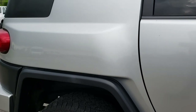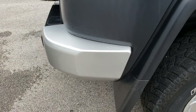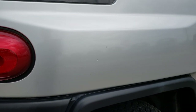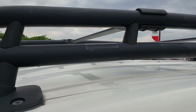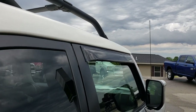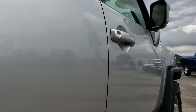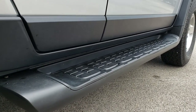We take these HD videos so if you're far away, or even if you're close by and just cannot make the trip down, you can still see the vehicle, hear the vehicle, and have confidence in what you're looking at before you even get here. Especially with something a little bit higher mileage like this vehicle, you want to make sure it's in nice condition and that you're not going to be making a wasted trip. That's why we do the videos.